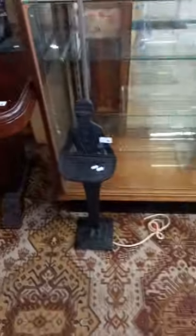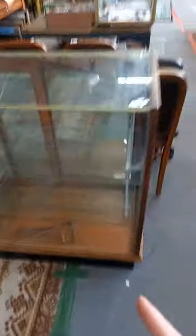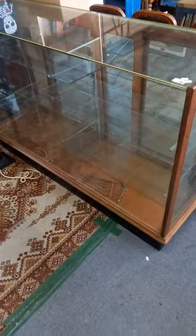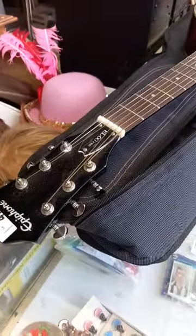This is pretty cool - the cast iron novelty butler car tray which looks to have been converted to a lamp. Really nice big display cabinet, all complete and original with all the glass shelves, extra brackets, and the mirrored sliding back doors. And also we've got a nice Epiphone semi-acoustic guitar, the old EL00.